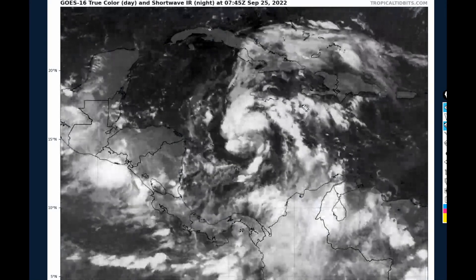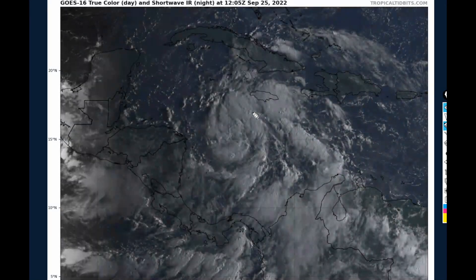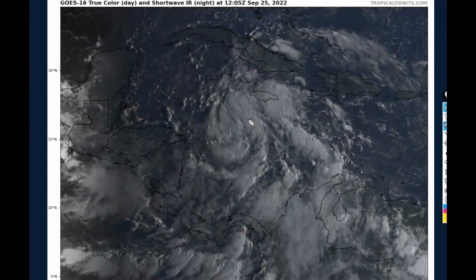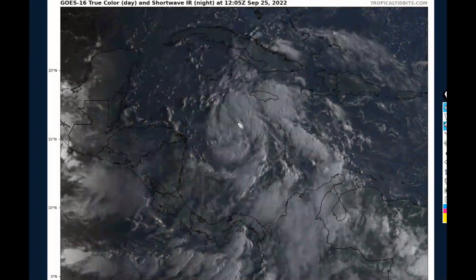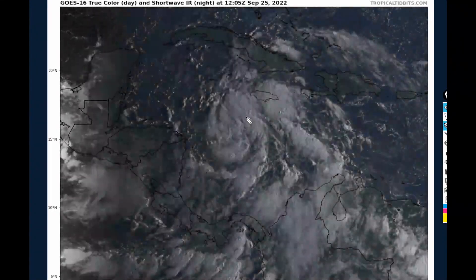Taking a look at Ian's satellite imagery for this Sunday morning, we can see that the system has not become any better organized since last night. The persistent deep convection has really gone away, and now we're left with a mess — some percolating deep convection surrounding the center. These storms fire up then collapse, new ones fire up then collapse, making this a highly uncertain forecast as far as when this is going to rapidly intensify.